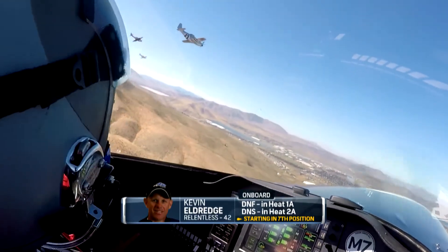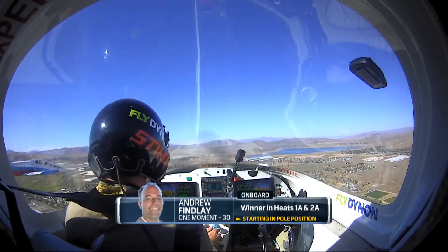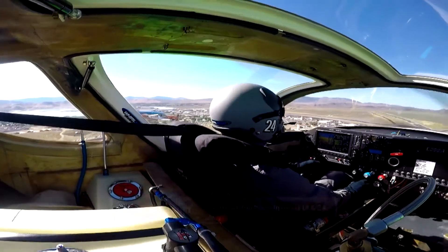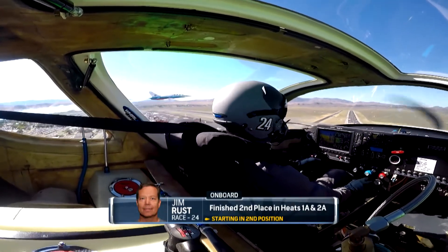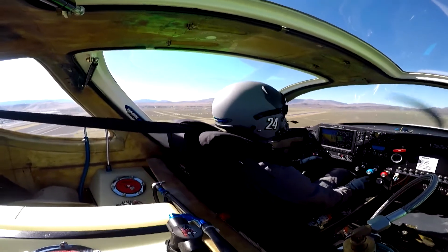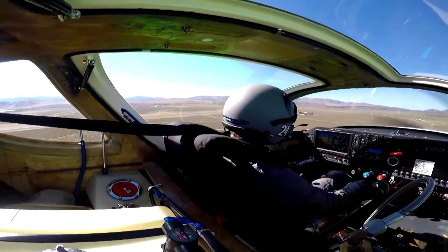I got to 3-9, I'm underneath. Control, Sport Gold, in the chute. It's a gorgeous day for racing. Gentlemen, you have a race — very nice!